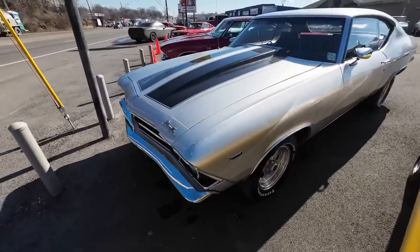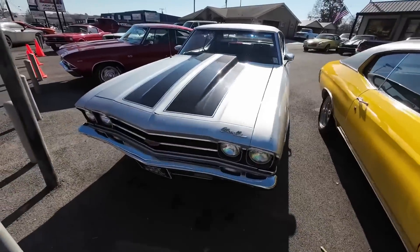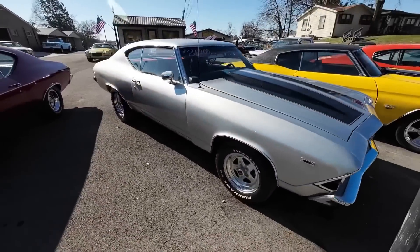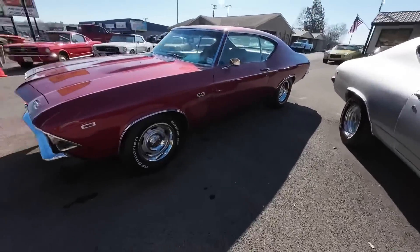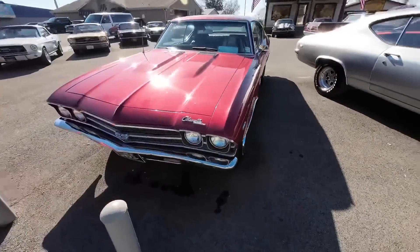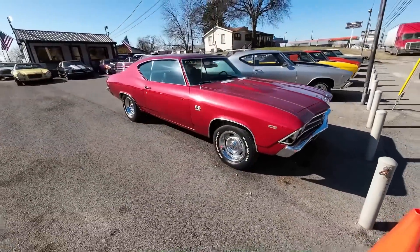New to the website, a 69 Chevelle with bucket seats, hot little motor, priced at 31.9. And what about the 69 Chevelle sitting right here on the end? This one's priced at 39.9 — beautiful paint job with the bucket seats.